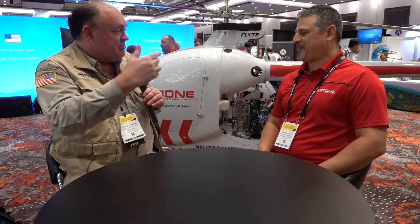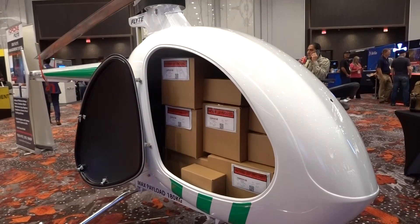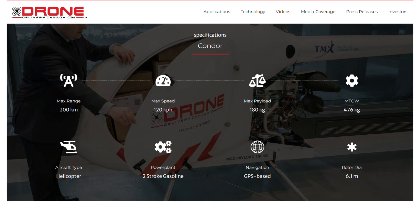Let's talk about its mission — it's delivery. It can carry up to 400 pounds, 180 kilograms, and it's going to travel roughly about 125 miles or 200 kilometers.